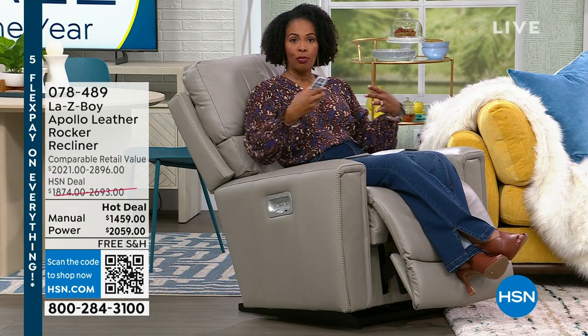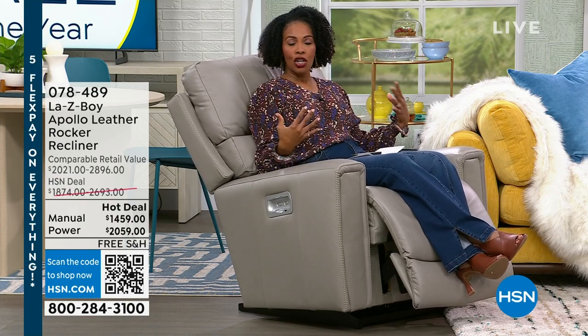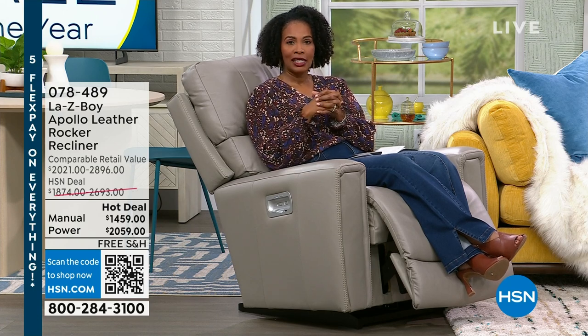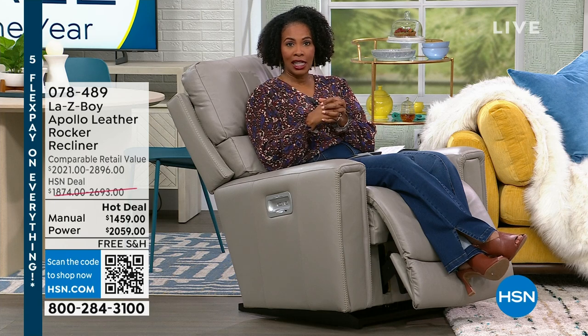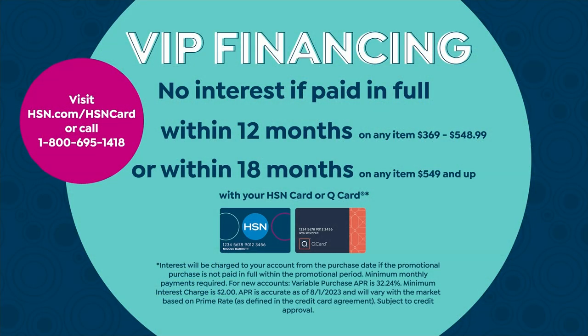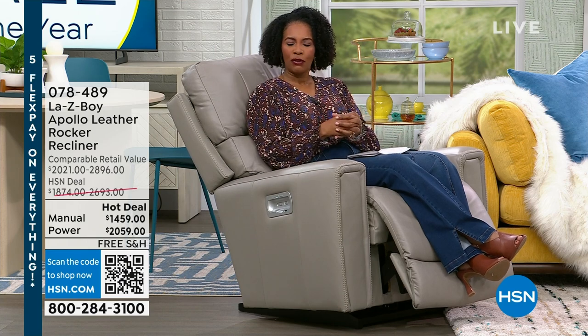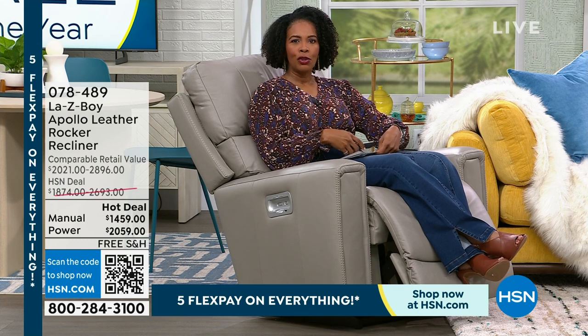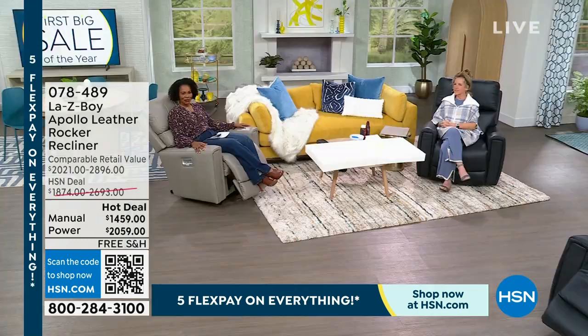Not only can you choose your color and whether you want power or manual, you can also customize to an unlimited number of positions. We've made it even more affordable — not just with our price, but also if you have an HSN card, you can get our no-interest VIP financing for 18 months, which would make this power chair $114.38 on your HSN card. If you were getting the manual and used your HSN card, it would be $81 — like having an 18-month flex pay. We'll share how you can get an HSN card to take advantage of all of the value we've got for you today.